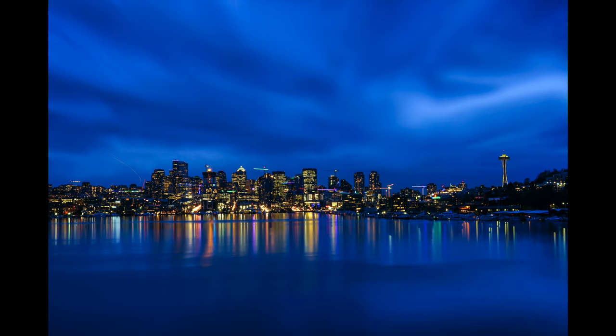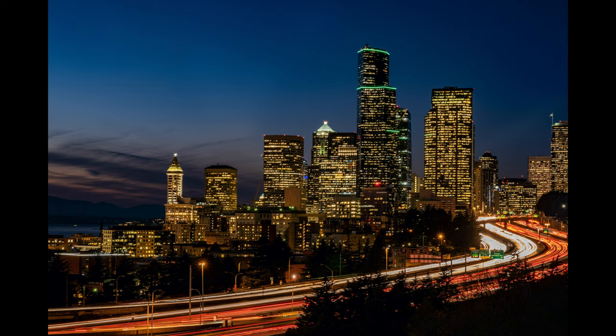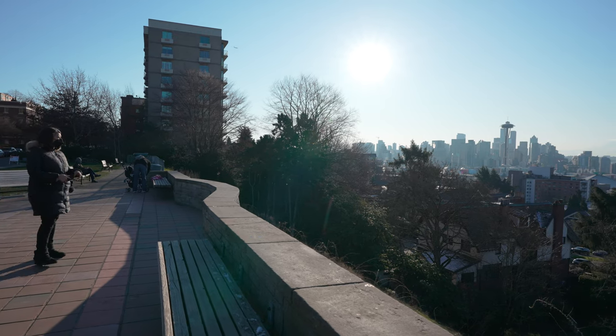Most of these photo spots will be of the city skyline, so they'll contain the Space Needle, but not all of them. Some of the spots will be really popular that most people know about, and others will be off the beaten path. So if you're ready, grab your camera and let's get shooting. For our first spot, we're starting off with a Seattle classic, and that is Kerry Park, located in the Queen Anne neighborhood of downtown.